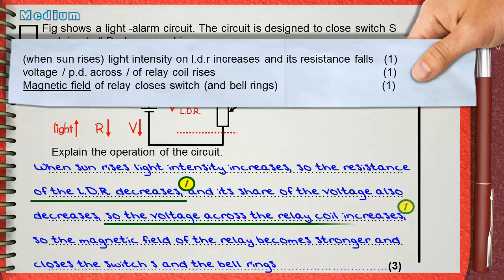The voltage across the relay coil increases — that is the second mark. The third mark is for mentioning that the magnetic field of the relay closes the switch and the bell rings. You can see that 'magnetic field' is underlined, meaning it must appear in the answer, not substituted with another term.